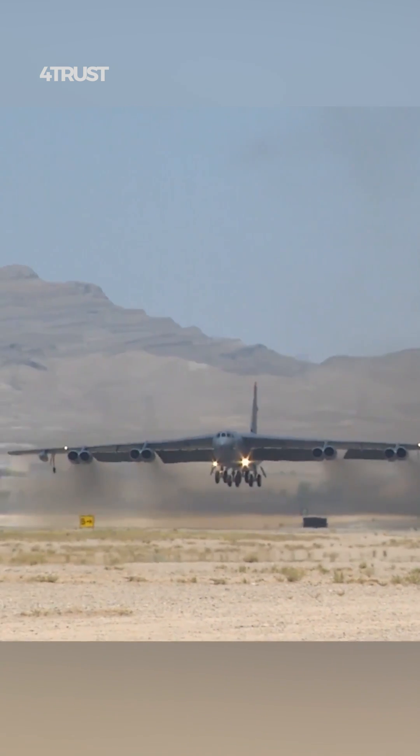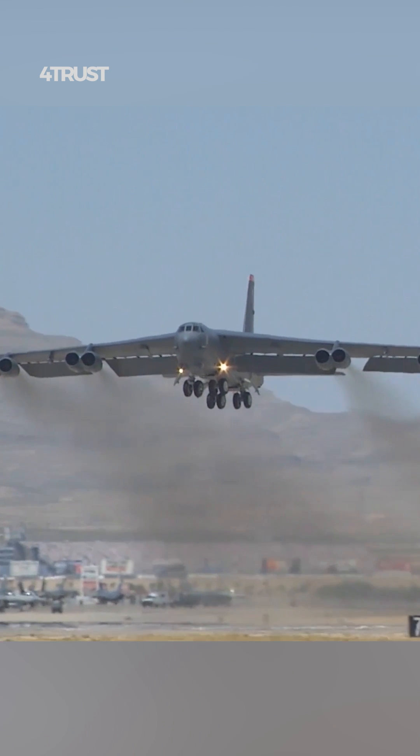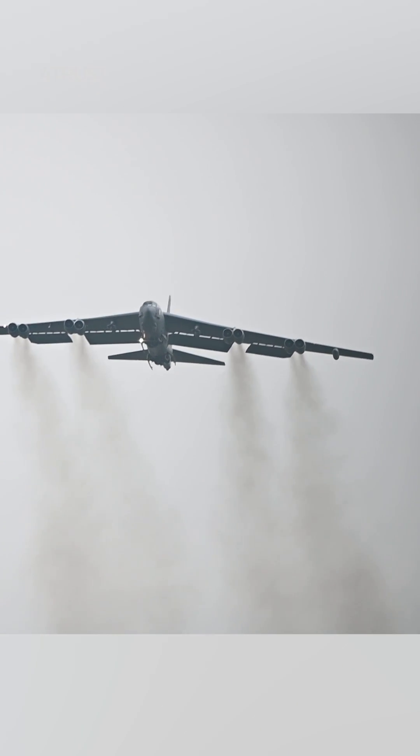The multiple engines provide redundancy and enhance the aircraft's reliability on extended flights. In case one or two engines fail, the B-52 can continue its mission on the remaining engines.